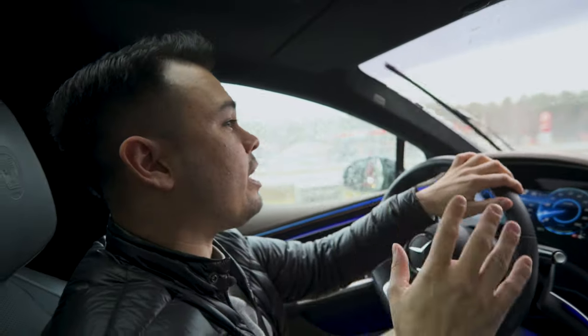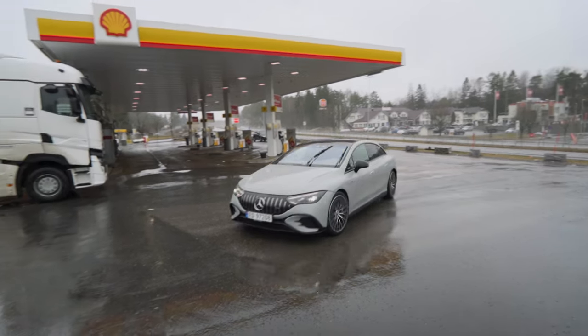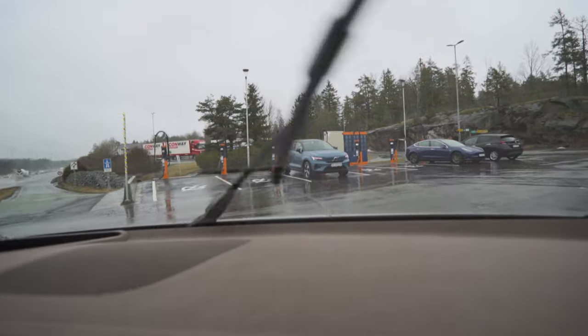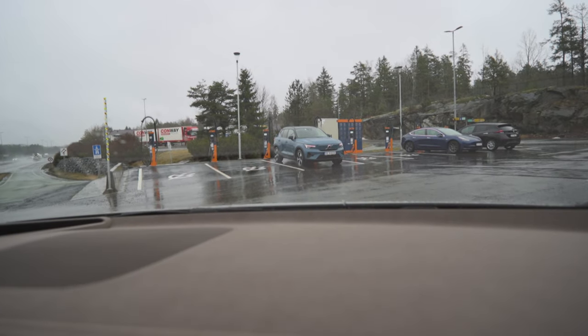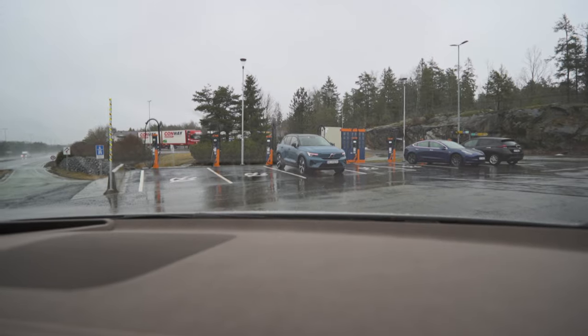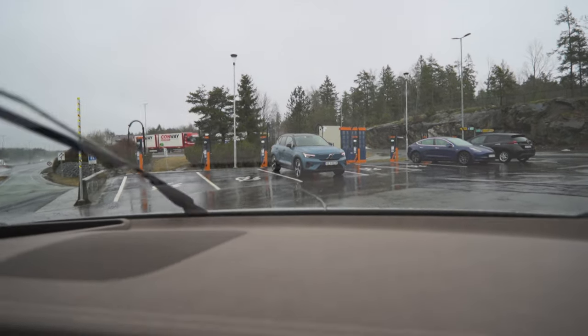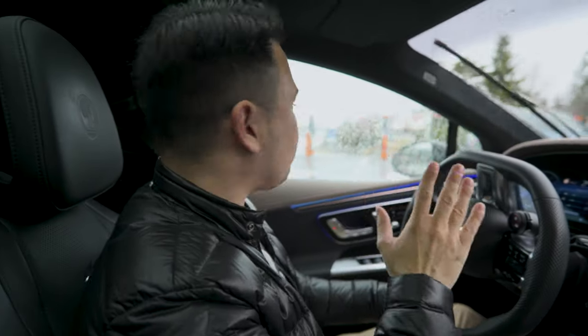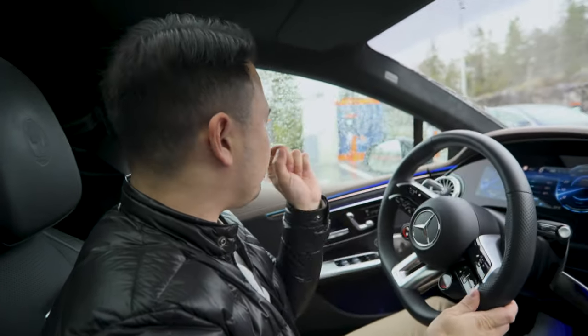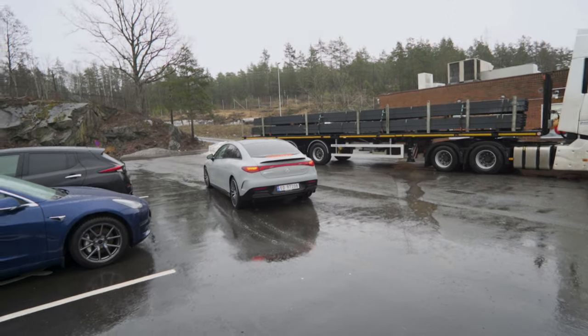So here we are now at the charging station. If we take a look forward here, you can see they have eight of these satellites at this load balancing charging station. We have three cars charging here. We're going to back up, charge, and then talk about why this is such a great solution — you may actually be surprised by how genius this is.